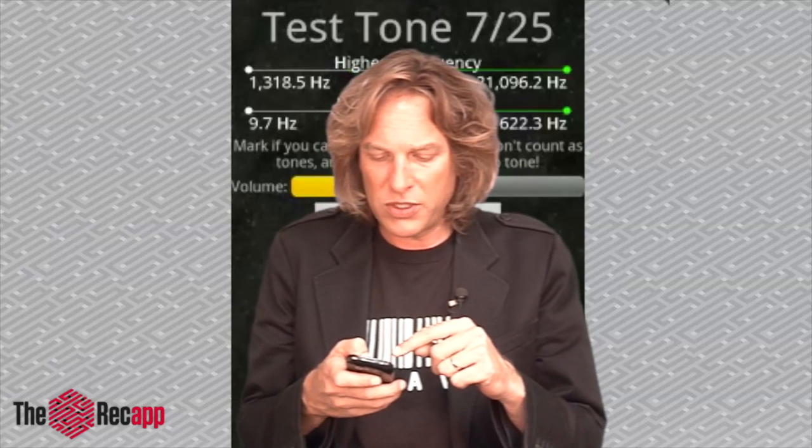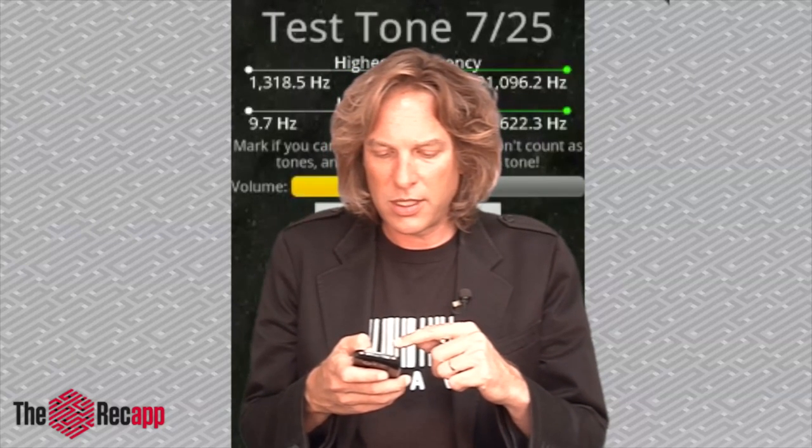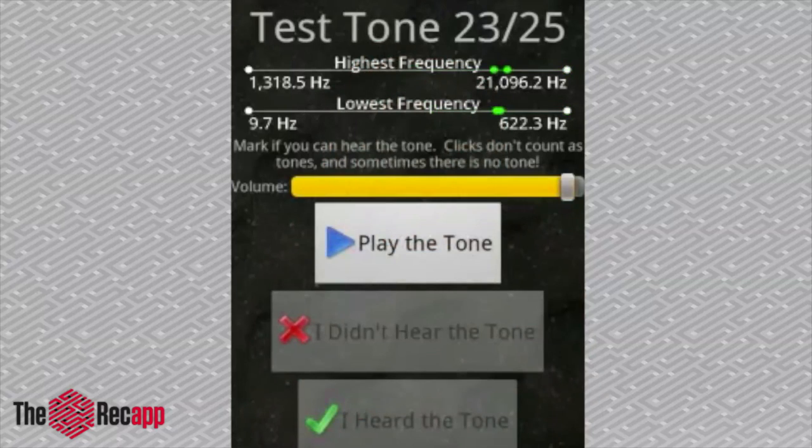So you can see up top there the frequencies that are being tested — the high and low frequency along with what step you are in the test. I'm at 7 now. I'm going to skip ahead to number 23. Okay, number 23, just a couple more to go.